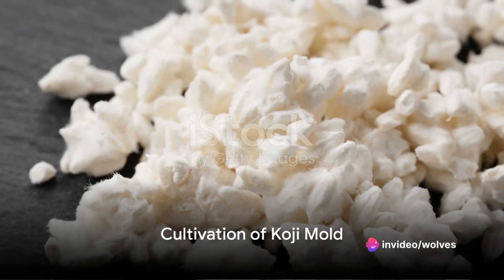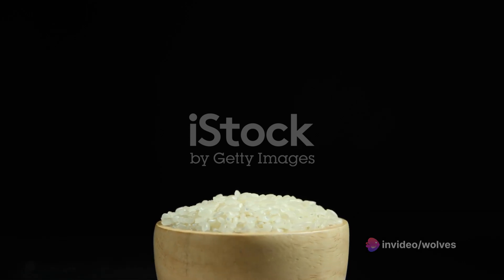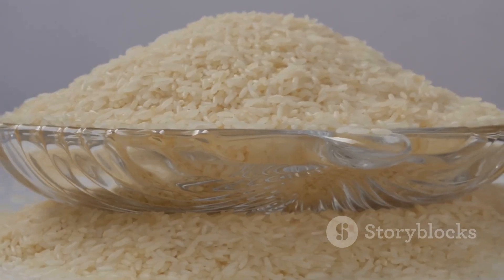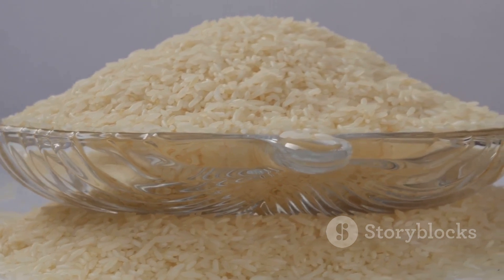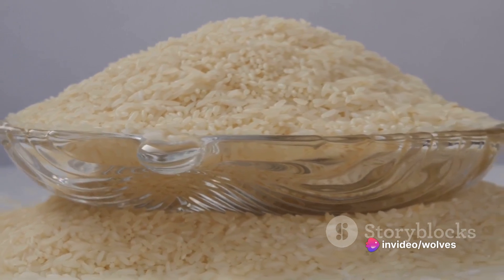Now comes a fascinating stage — the cultivation of koji mold. The steamed rice is mixed with koji mold spores and left to incubate. This mold is a key player, producing enzymes that further convert starches into fermentable sugars.